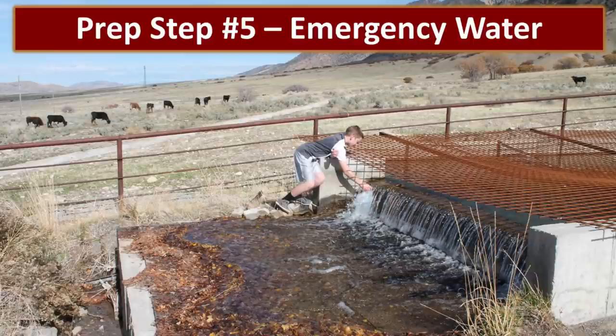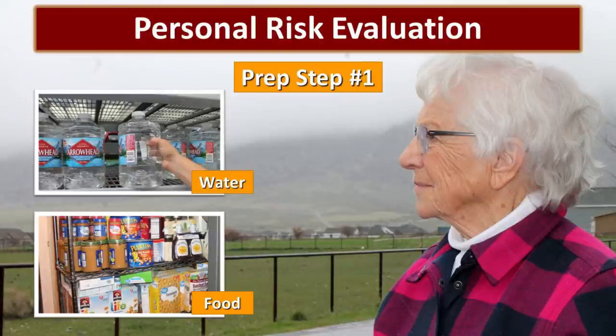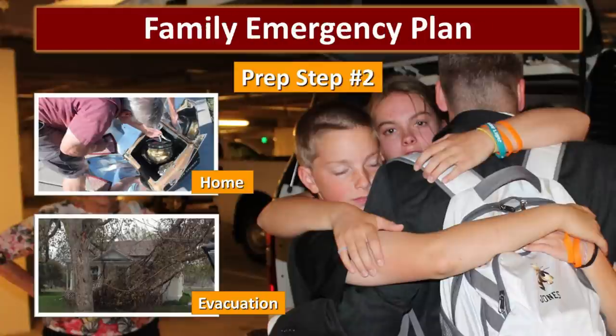We're gonna talk about emergency water today. Let's take just a minute to talk about where we've been. We started with prep step one, which included a personal risk evaluation. This allows us to identify the risks that we're preparing for so that we can effectively meet them. We also talked about the importance of having water and building a basic food supply. And then in prep step two, we developed a family emergency plan so that we could take care of our families both at home and in the event that we needed to evacuate.